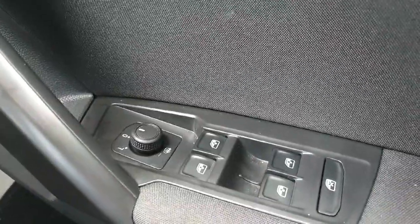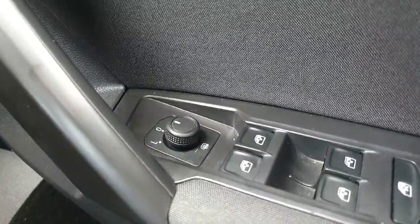We have our electronic mirror adjust and our electronic windows as well, with the back button to turn off the rear windows. The mirrors will de-mist in the morning if you flick it down — very handy for these cold winter mornings.